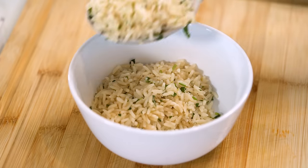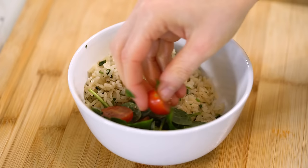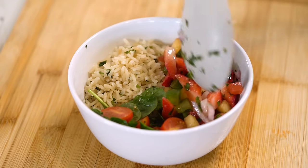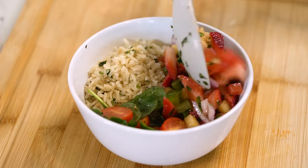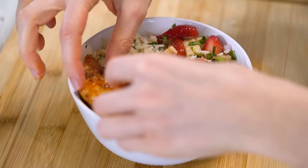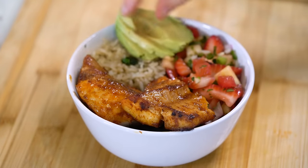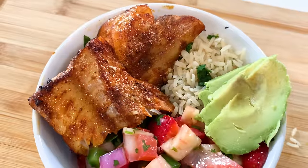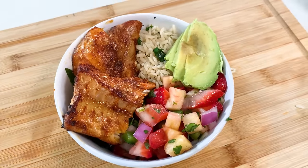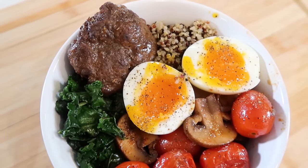To assemble the bowl, add one serving of cilantro rice, some spinach and cherry tomatoes for extra fiber and nutrients, one serving of strawberry pineapple salsa, one blackened cod fillet, and finish with one-quarter of an avocado for healthy fats. This bowl is so full of flavor, and pretty much everything except the avocado can be prepped in advance at the beginning of the week.